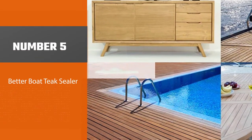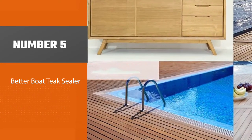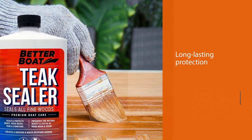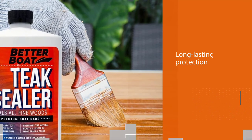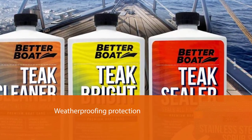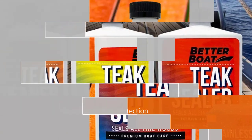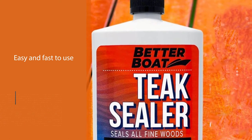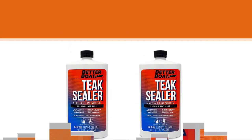Number five: Better Boat Teak Sealer. This waterproof wood sealant from Better Boat penetrates and protects teak and other woods, offering long-lasting wood weatherproofing protection. This teak sealant prevents wood from weathering and fading, making it an ideal treatment to protect teak wood outdoor furniture. This indoor and outdoor wood preservative is easy and fast to use — simply brush on this wood sealer and it creates a protective barrier against the sun and rain that causes teak to fade and turn a grayish black over time.